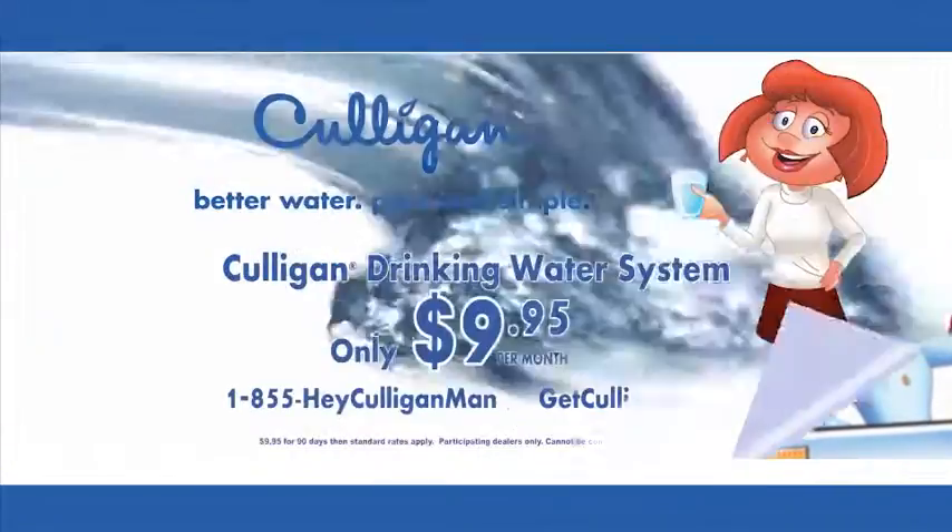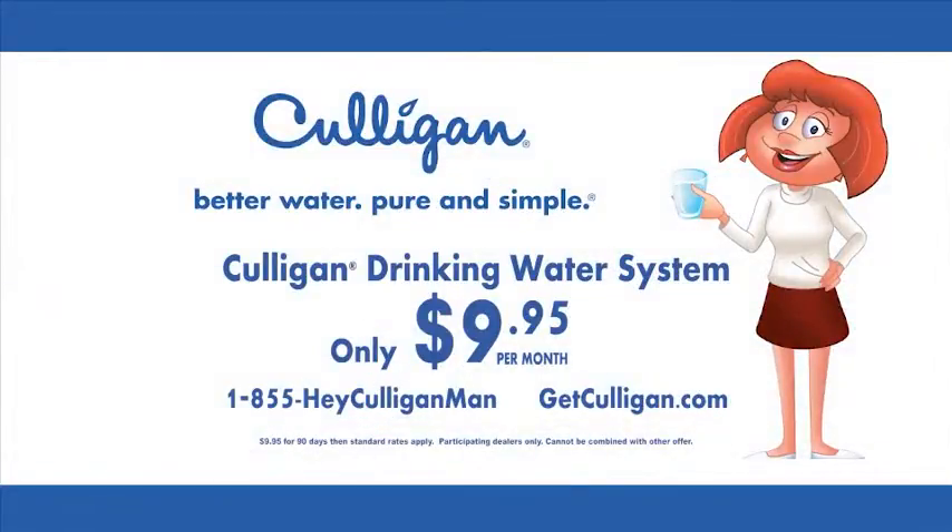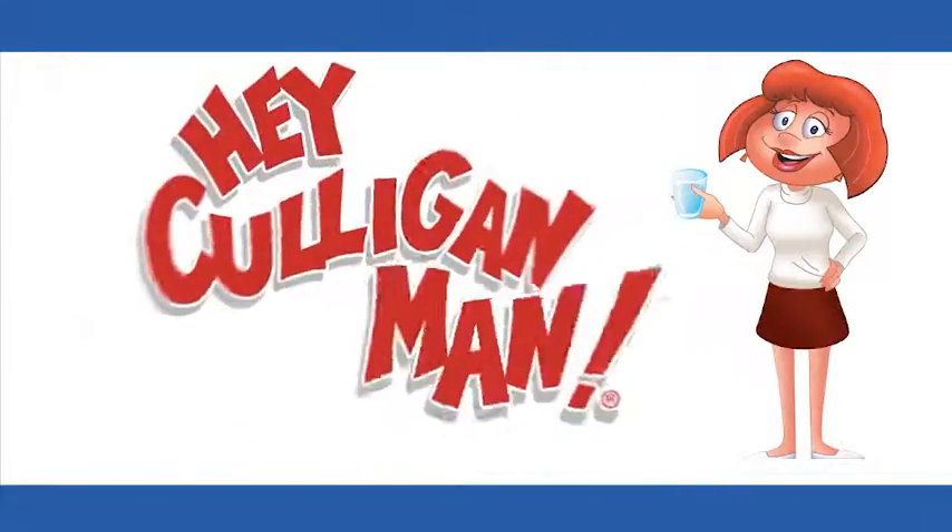Culligan Drinking Water — high quality, like me. Get a Culligan Drinking Water System for as little as $9.95 a month. Free installation, too. Just call and say... Hey, Culligan Man!